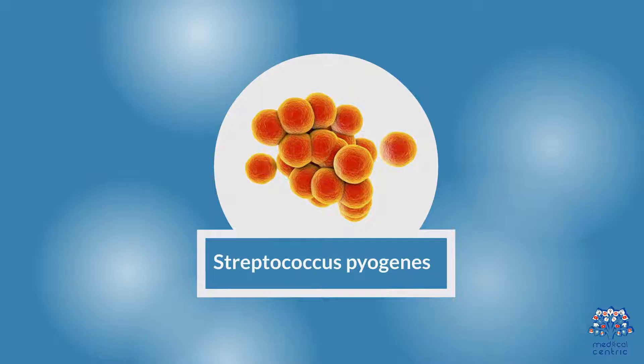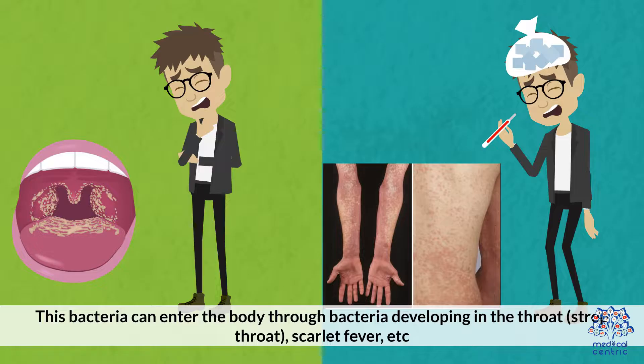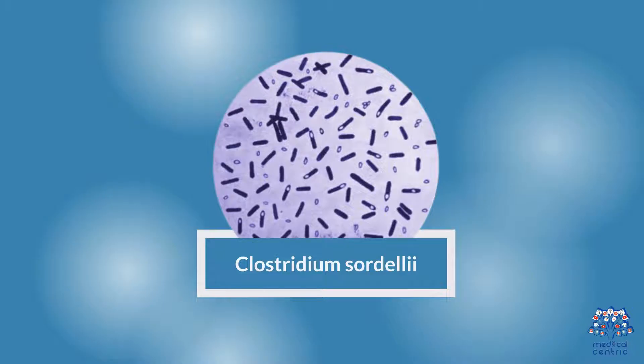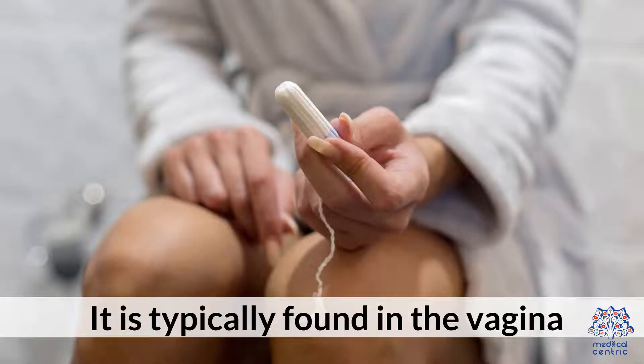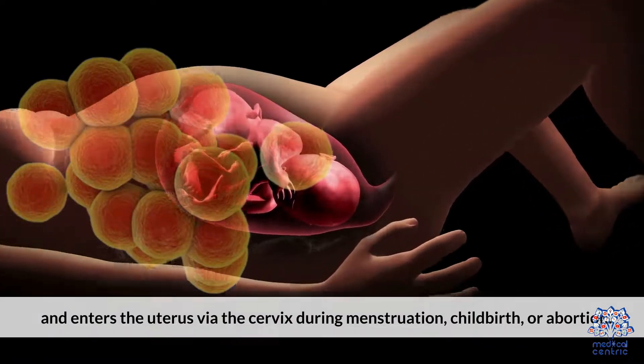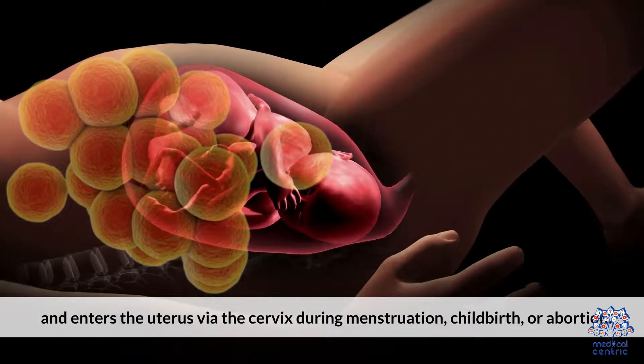Streptococcus pyogenes: This bacteria can enter the body through bacteria developing in the throat, such as strep throat, scarlet fever, etc., and then spread to deeper tissues. Clostridium sordelli: It is typically found in the vagina and enters the uterus via the cervix during menstruation, childbirth, or abortion.